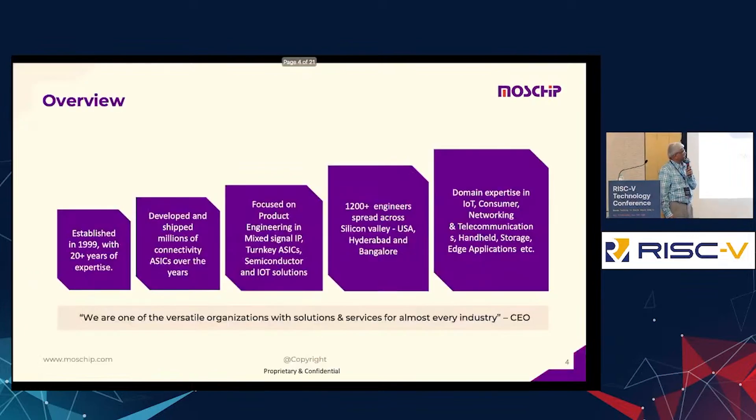MassChip is roughly about 24 to 25 years old, started somewhere in 1999 in Hyderabad, and went public in 2003. From then on it has been continuing in this space. It is the only publicly listed company on the Bombay Stock Exchange in the space of VLSI and chip design.